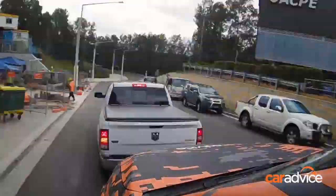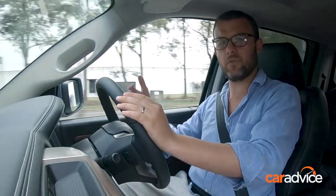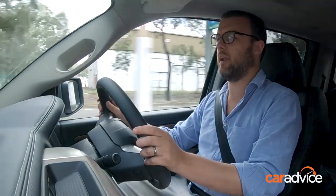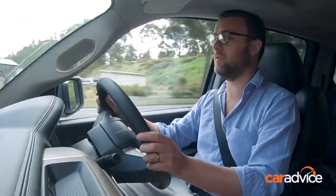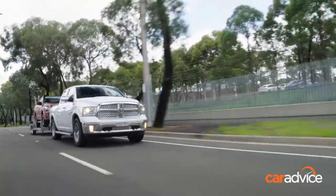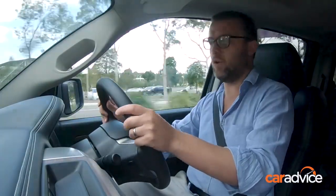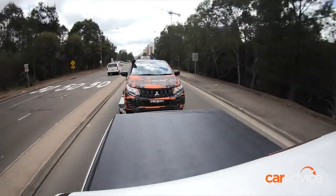I reckon it's always better when your tow rig is a bit on the big side — in terms of weight, size, but also wheelbase — as it can help stop the trailer pushing the car around. This Ram is obviously a big rig and that works to its benefit. There's a little bit of ball weight for the car to contend with, but it handles it really nicely. The car's not shifting or squirming at all; it just feels nice and steady and settled.